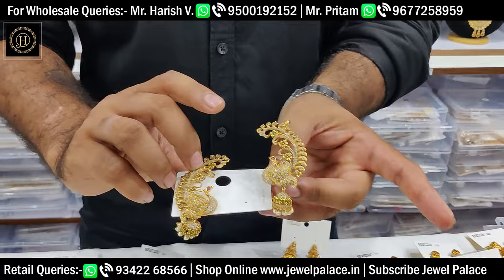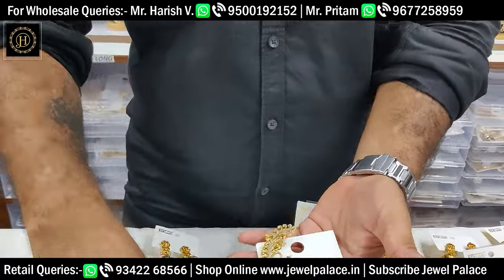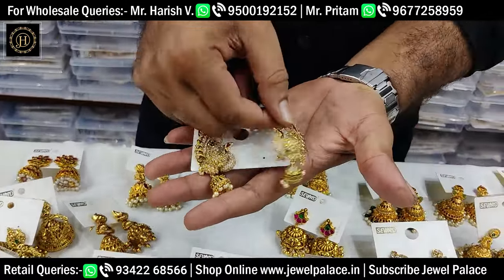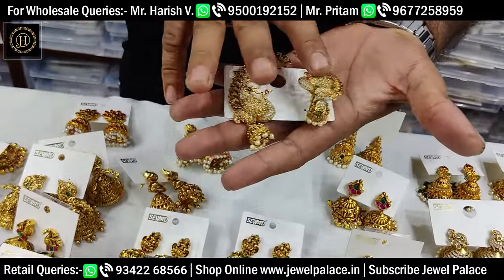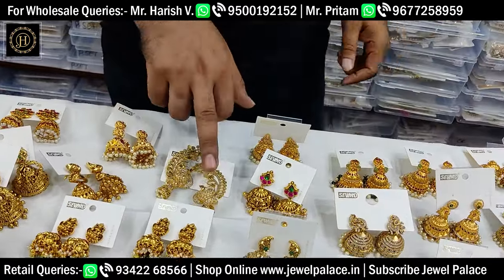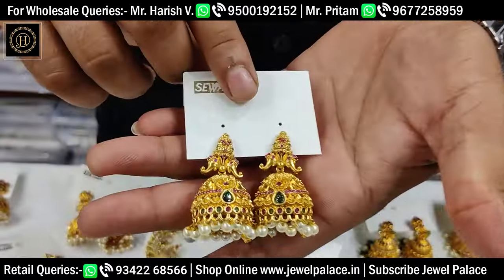This is the price — $650. Full stones, 80 stones, premium quality. This is a sale item worth $1,200 to $1,300, available here at $650. This is the premium quality design.